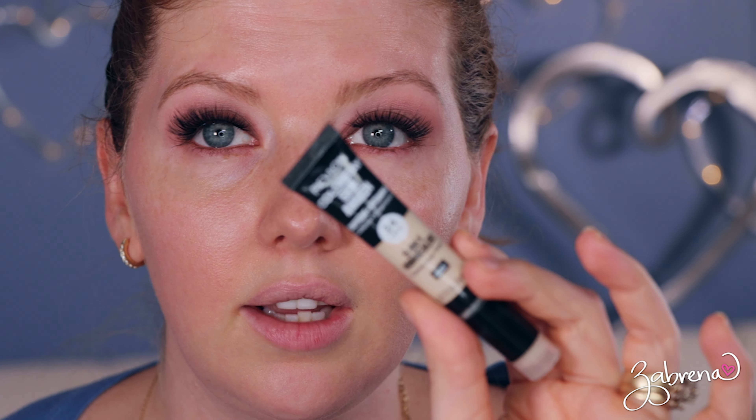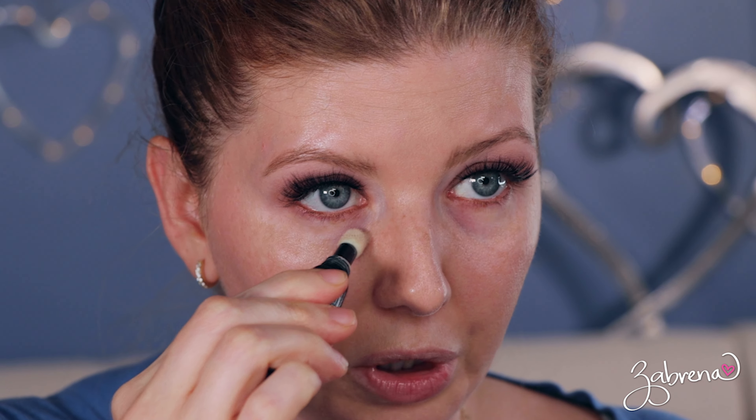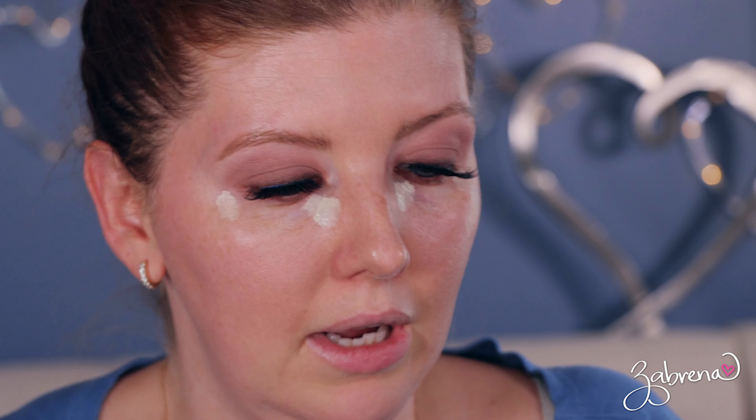Now for the under eyes, I'm going to use the Revlon ColorStay Skin Awaken 5-in-1 — another one I haven't used in a while. And I'm going to use another brush I haven't used in a while: Fenty Beauty's concealer brush. I know I normally use my fingers, but we're just going to go with brushes today.